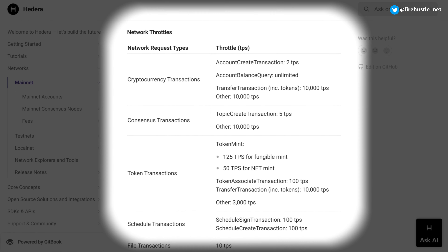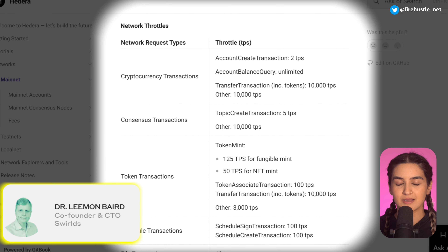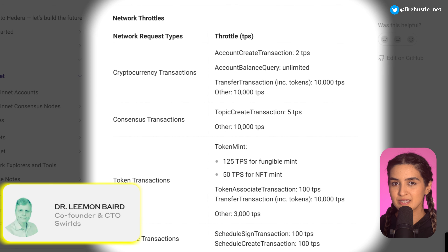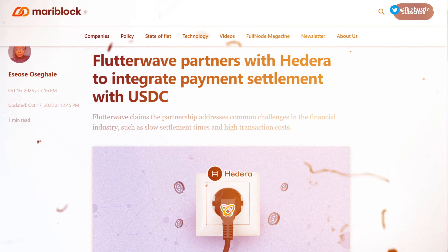The council includes big names like Google, Ubisoft, IBM, and Boeing. Hedera's hashgraph technology is capable of processing up to 10,000 transactions per second, though this is an artificial limit. Co-founder Leemon Baird revealed the network speed can be increased as demand increases, but 10,000 TPS is more than enough to operate smoothly for now. Hedera has also formed some significant partnerships over the years.